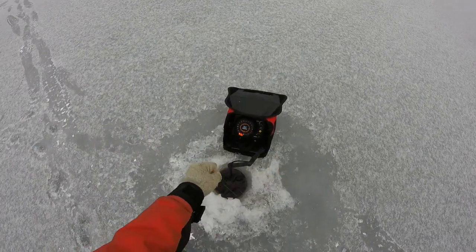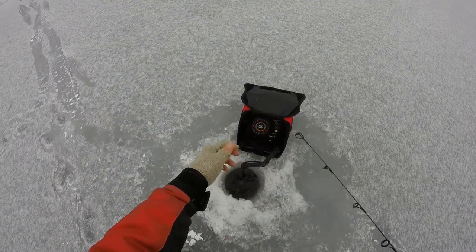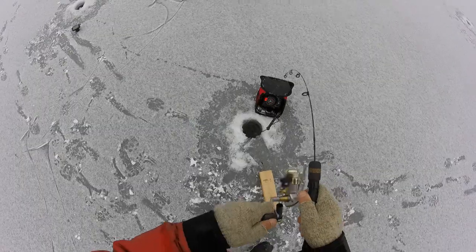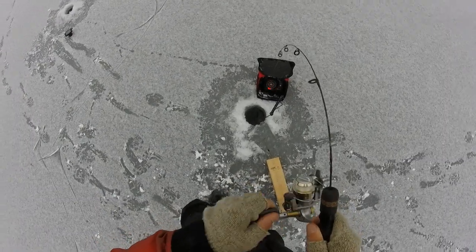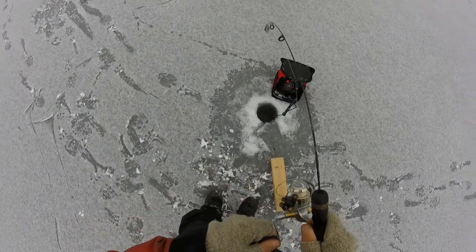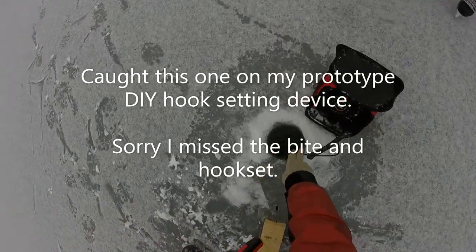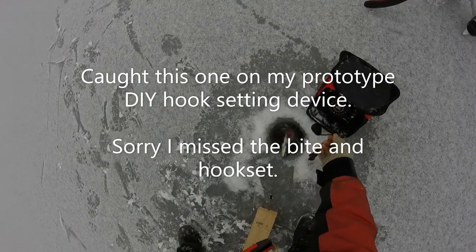I'm going to drop down here and switch to a little tiny cold tungsten jig and see if that gets it. There we go — must be a trout. Oh, he's in an inducer. Yeah, he's got me wrapped up good — little brookie, I think. Oh, nice one. I can get him up the hole. That's a beauty.